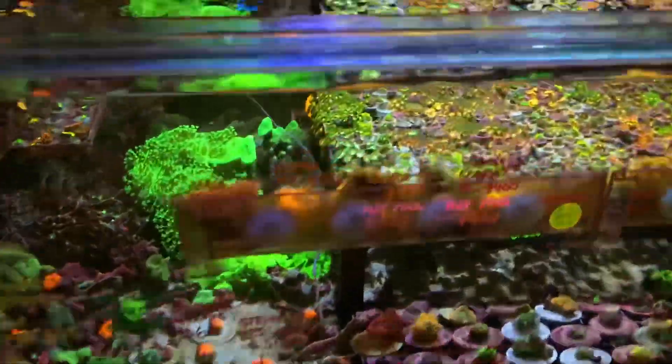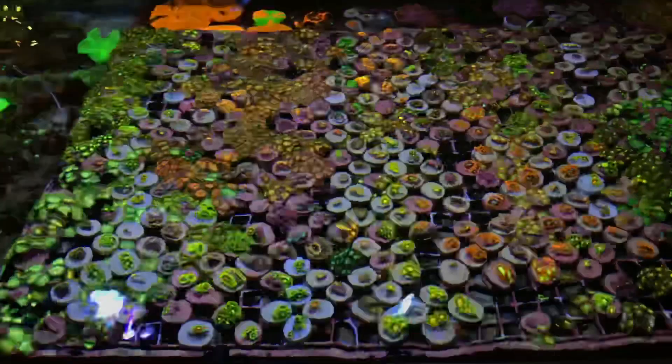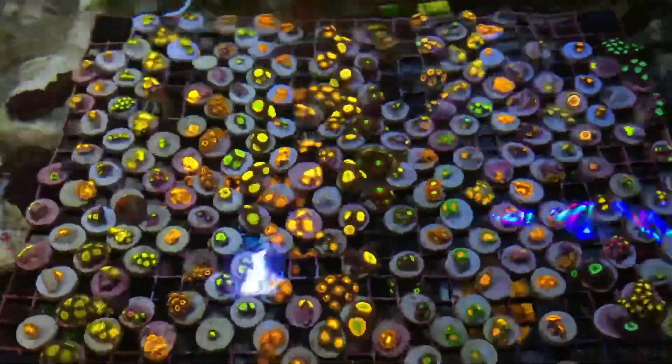Over here we've got an amazing selection of soft corals, plenty of zoanthid frags. These are $10 a frag, $3.25. Here is the premium zoanthid rack and plenty of Ricordia currently left in stock.